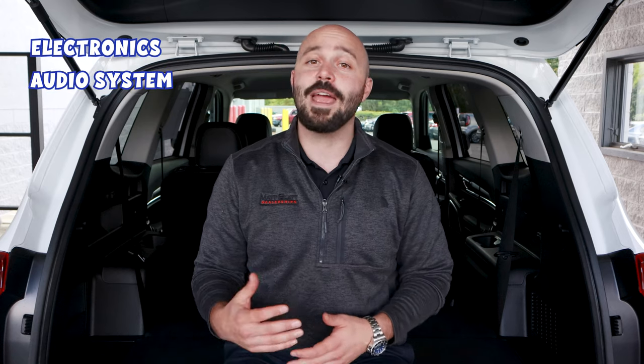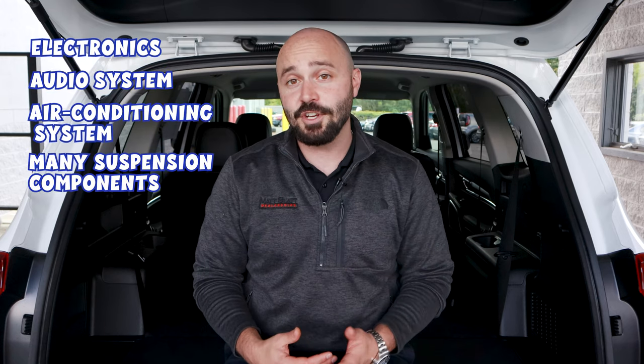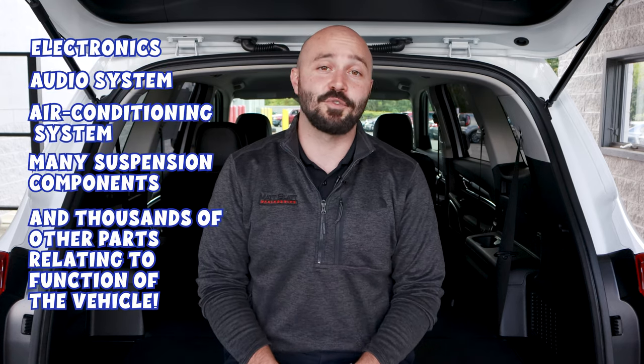A basic warranty is a vehicle's largest warranty in terms of coverage and includes items between the bumpers, such as the vehicle's electronics, audio system, air conditioning system, many suspension components, and thousands of other parts relating to the function of the vehicle. It's typically referred to as exclusionary coverage because so many parts are covered, it's easier to just list what isn't covered.